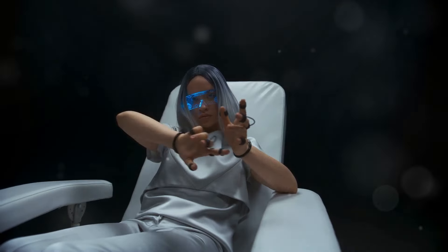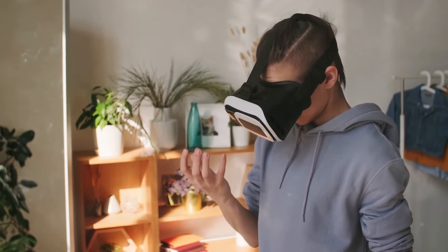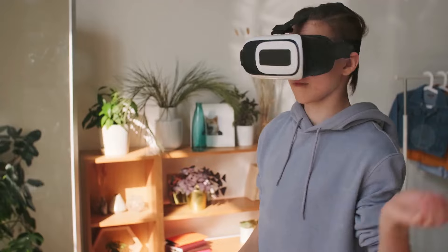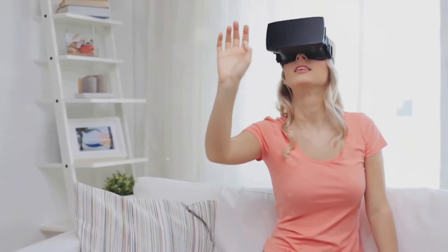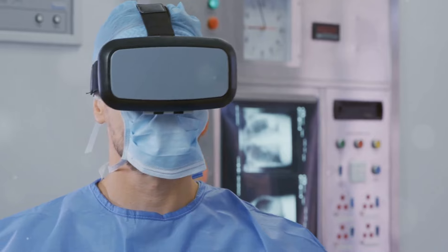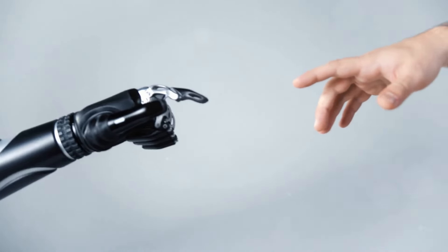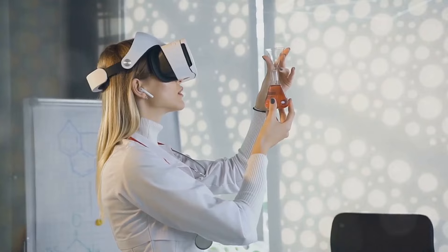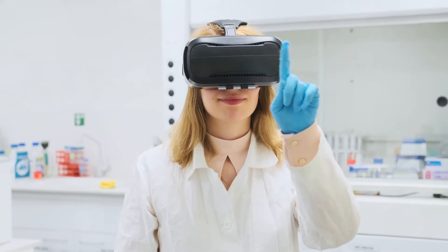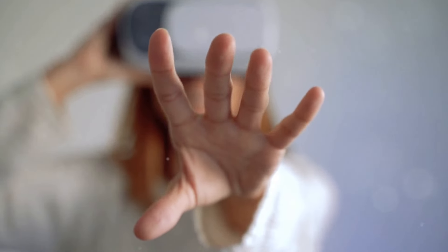Simulating the sense of touch is crucial for bridging the gap between VR and the holodeck. While we've made progress with haptic feedback in controllers and gloves, achieving the level of realism where we can feel the texture of a fabric or the weight of an object realistically remains a significant challenge. The holodeck envisions interacting with virtual objects with the same dexterity and nuance as in the real world. Researchers are exploring new materials, sensors, and actuators that can mimic a wide range of tactile sensations — from the gentle caress of a feather to the bone-jarring impact of a collision.